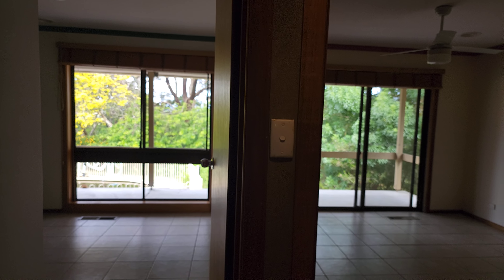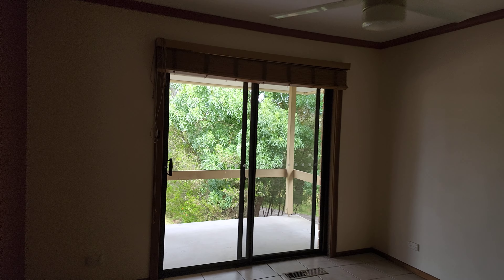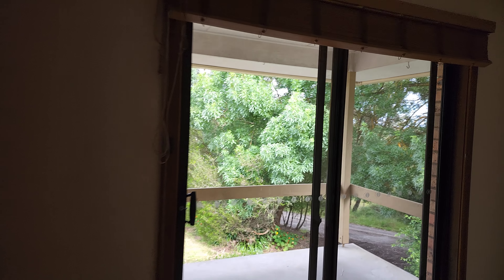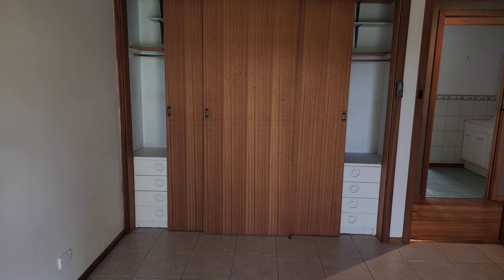There are two more bedrooms here — bedrooms two and three. Bedroom two has a sliding door out onto the veranda. You can see the ducts I was talking about coming down from the heating in the lounge room. There's good hanging space, drawers either side, and a ceiling fan.